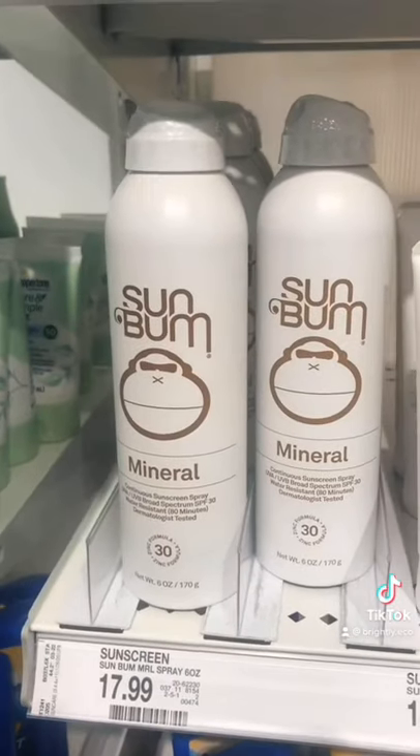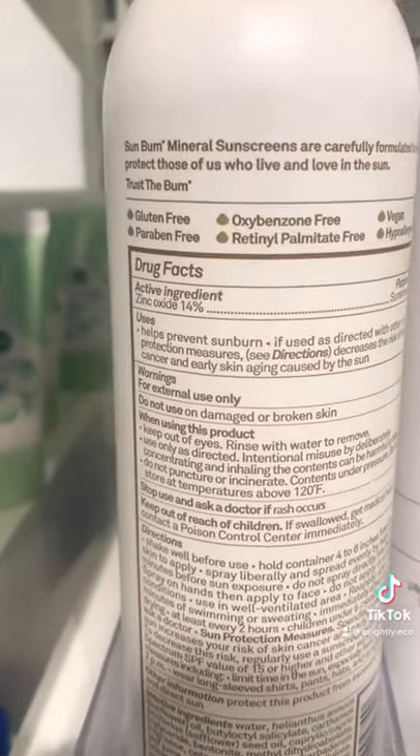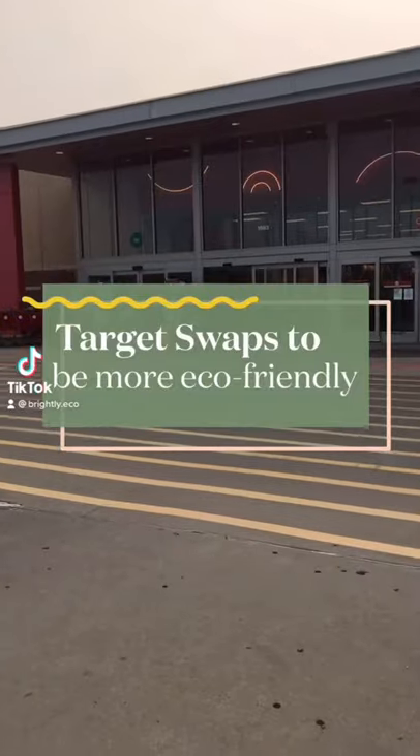And lastly, we have the Sun Foam Mineral Sunscreen. The only active ingredient is zinc oxide, which means it's good for your skin and our oceans.